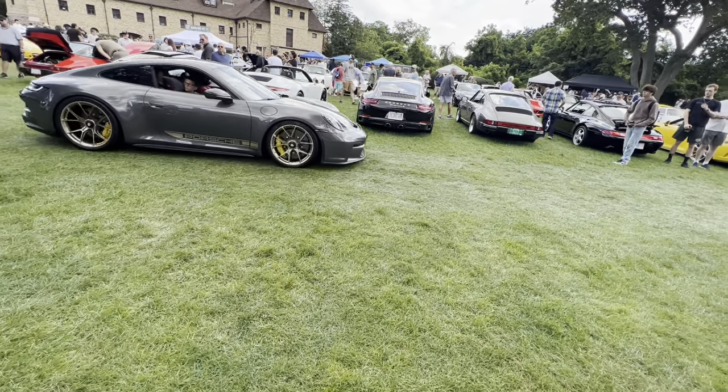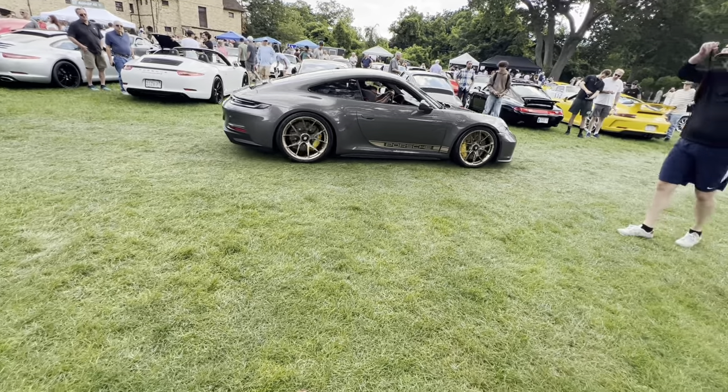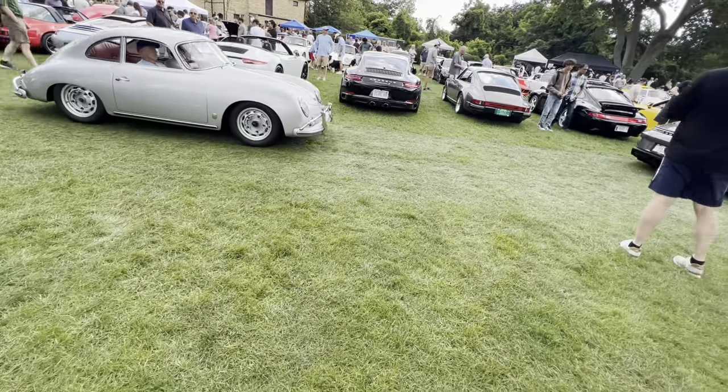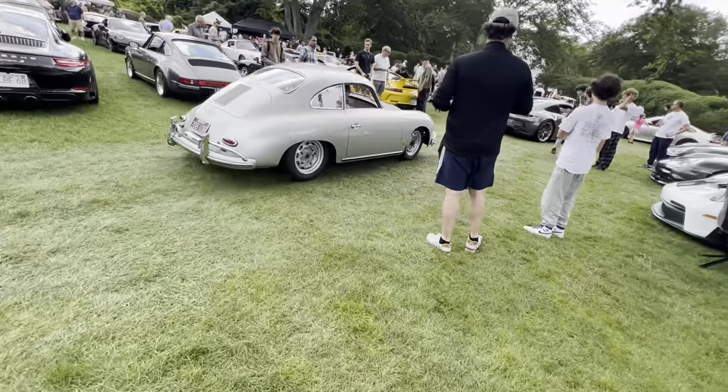I'm going to shoot these — those wheels are awesome on that car with the carbon ceramic brakes. And then you have the old Sportster, the iconic one that kind of started the whole thing for Porsche. Such a cool car.